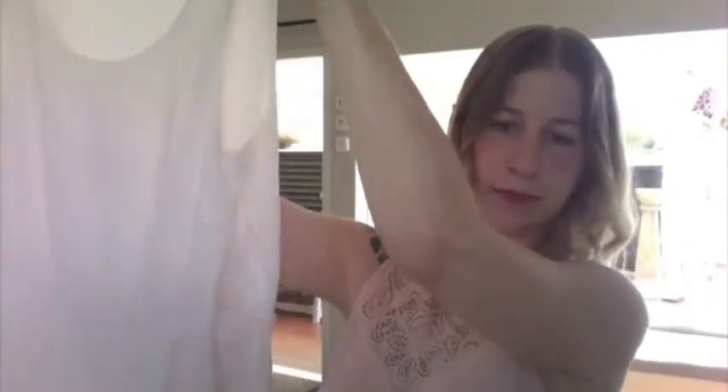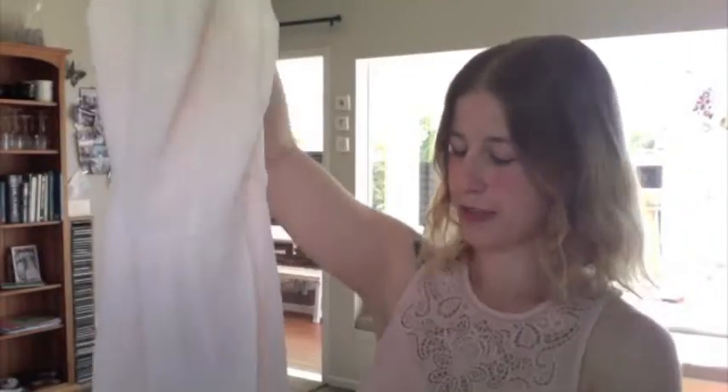This one here is from Jeans West and it's a very light creamy colour. It's nice and thin, very cool for summer. It's got a little layer over the top there, and that one comes with a nice brown woven belt.